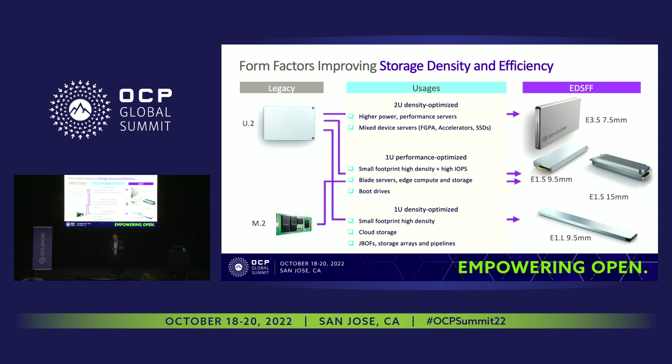That E3.S transition is driven not only by SSDs but also by other accelerator cards and FPGAs that will come in E3.S form factor. For 1U servers optimized for IOPS per rack, you're probably looking at U.2 to E1.S, where we offer two different density points. And the most disruptive area is the 1U density-optimized server, where QLC JBOF is making an appearance with E1.L as the choice form factor. All of our upcoming products will have offerings across all these form factors.